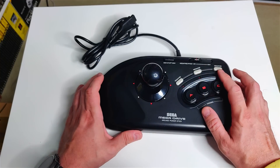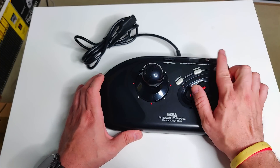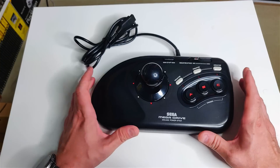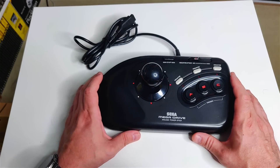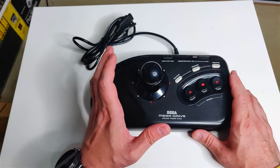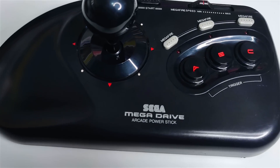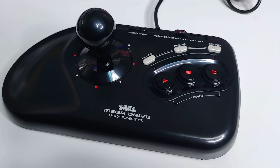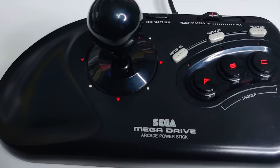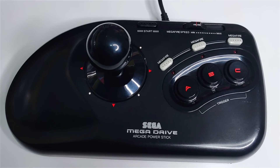It comes with mega fire buttons and you can increase the speed of your mega fire. There's also a pause button along the top. Much like the Sega Mega Drive standard joypad, it's pretty simple. This mega stick is a game changer if you play anything like shmups or arcade games. The stick is nice and solid — a really chunky controller to get your hands around.